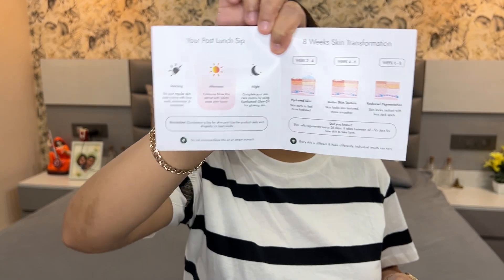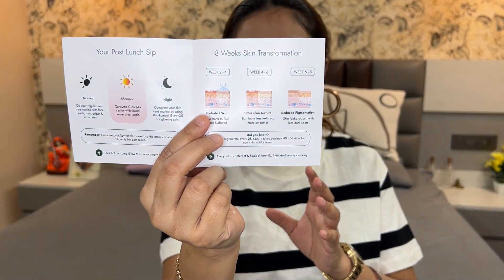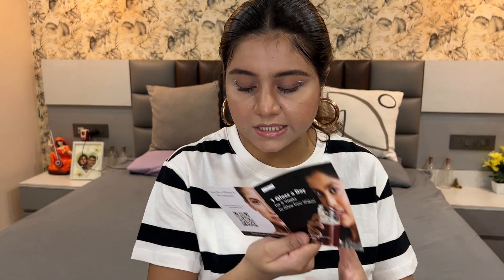The leaflet says: one glass a day for 8 weeks to glow from within — you get glow, radiance, and even skin tone. It's generally preferred to have it after lunch, as mentioned on the packaging. In 2 to 4 weeks you start to see changes; in 4 to 6 weeks you'll notice improved skin barrier; and in 6 to 8 weeks, reduced pigmentation, better skin tone, and more hydrated skin.